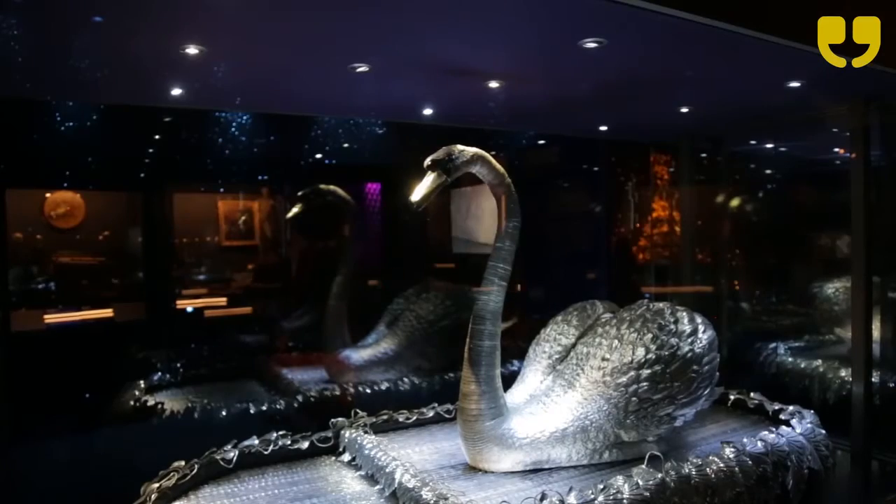The oldest robot here is probably the Silver Swan. It's mostly 18th century and of course, like the other robots — many of them that you see here today — this was absolutely cutting-edge technology.